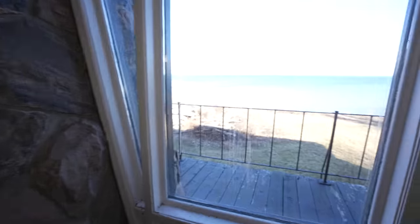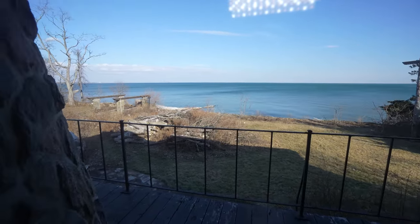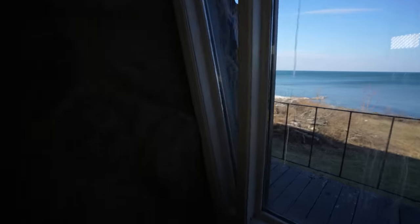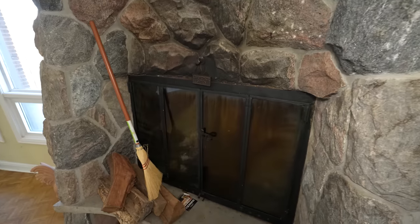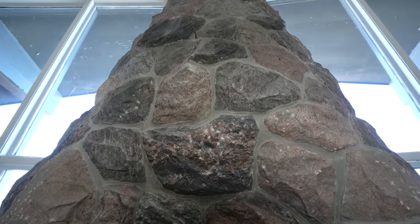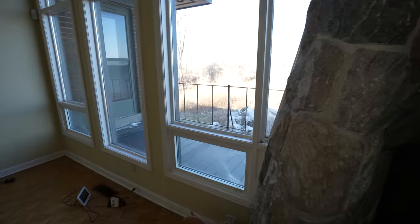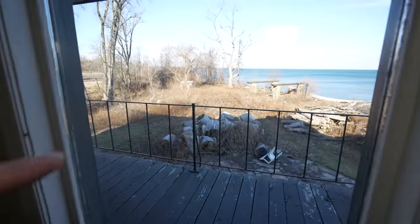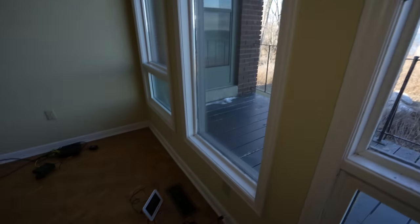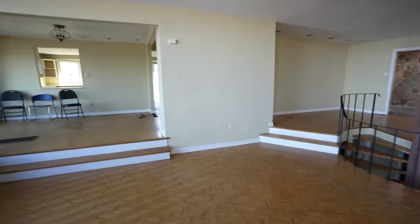If you look out the window, these are the views. Looks like there's a boat launch over there, possibly. It's such a big fireplace — it goes to the ceiling. Plus there's a beautiful balcony that overlooks Lake Ontario. You can actually see the CN Tower right over there. There's some sort of monitoring system, maybe.